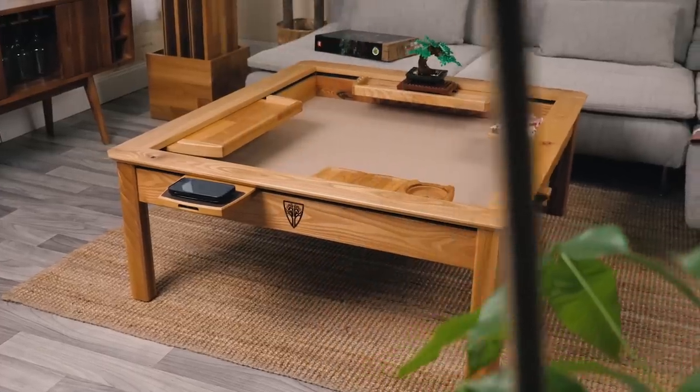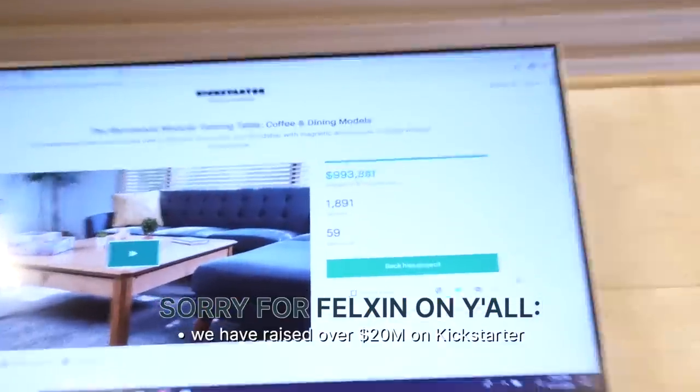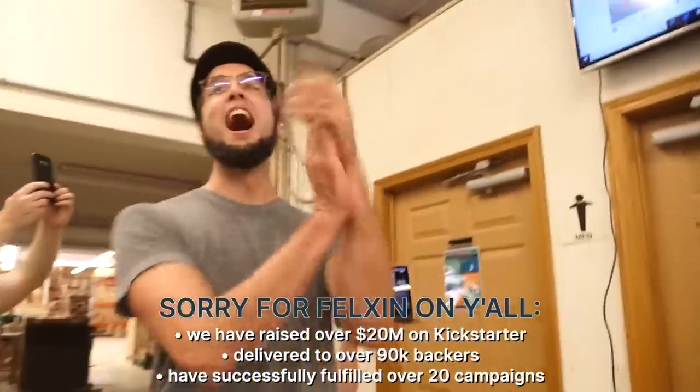Kickstarter is a great platform to pre-order innovative products launched by companies or individuals. Wyrmwood has used Kickstarter to raise over $20 million and deliver to nearly 100,000 people across 22 Kickstarter campaigns. A Kickstarter campaign is a limited-time event that presents a product that a creator would like to bring to life.